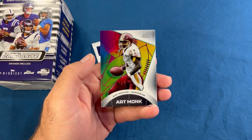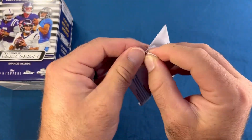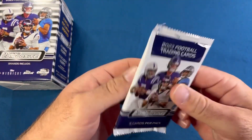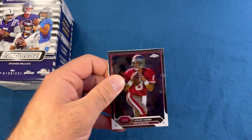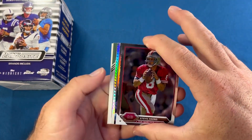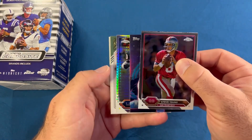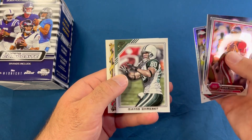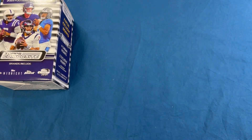Troy Aikman and Art Monk. Now if you guys see something that's a little more rare or tough to pull, let me know — again this is my first look at a blaster. Steve Young, Steven Davis, a Mike Singletary, Wayne Chrebet, and an AP Adrian Peterson. I don't think we got a single numbered card out of either one.